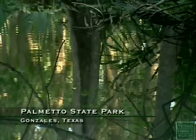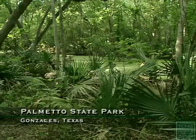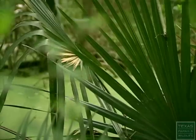It's almost like a little lost treasure out there. There are swamps in central Texas — nobody knows this stuff. The lush vegetation here is just out of the ordinary for central Texas.